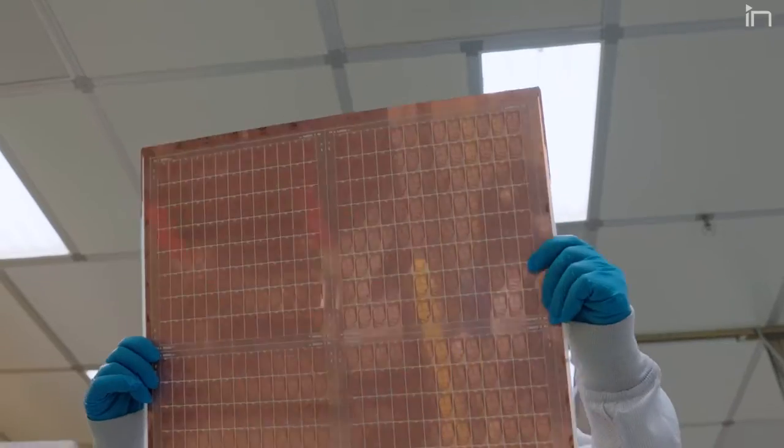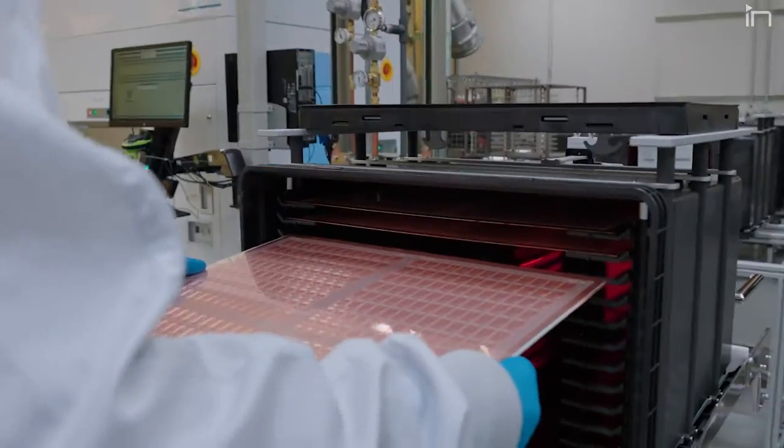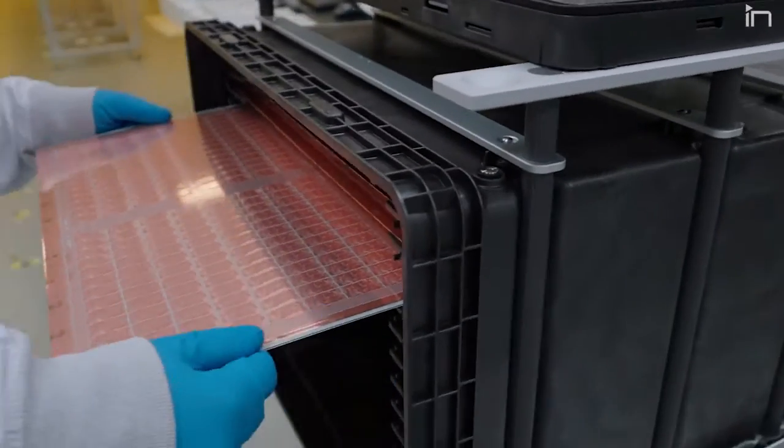Large, high-end system-on-package designs will be the initial target for glass substrate solutions, because of the ability to link together large and numerous chiplets onto a single platform. Glass has some great thermal characteristics and it can be extremely flat, making it ideal for chiplet applications.